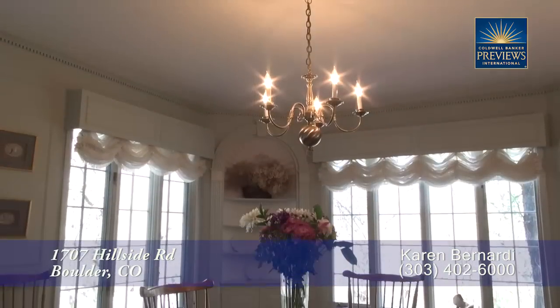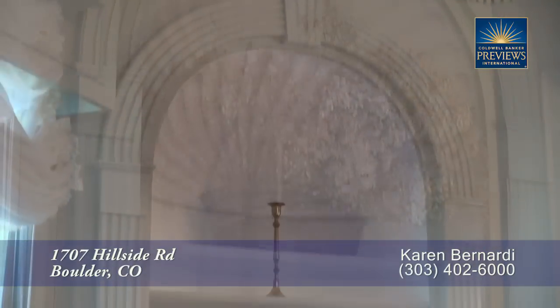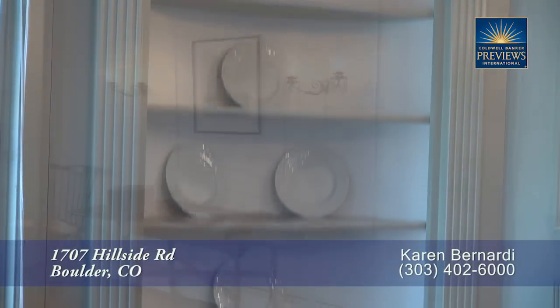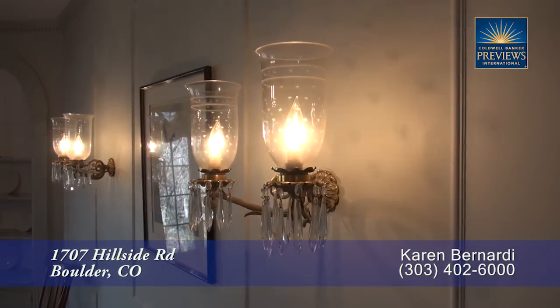As we move past the living room, you come to this formal dining room. It features a traditional chandelier above the table that can seat up to 12 guests. You'll appreciate the built-in hutch on either side of the window, and the period sconces and wainscoting make this a delightful room.